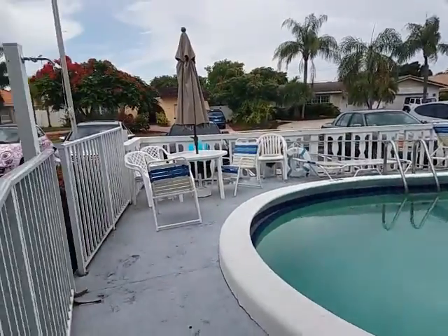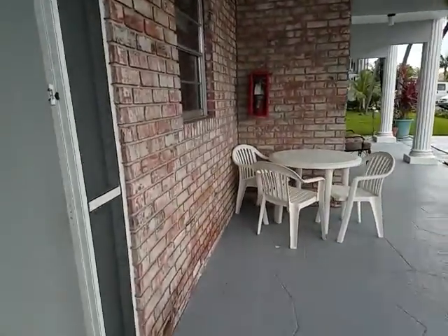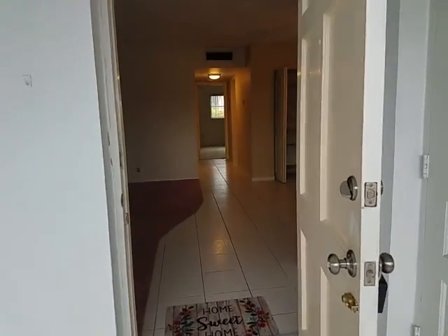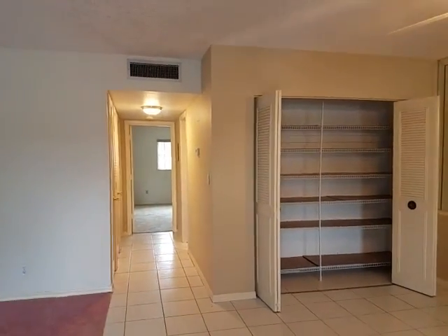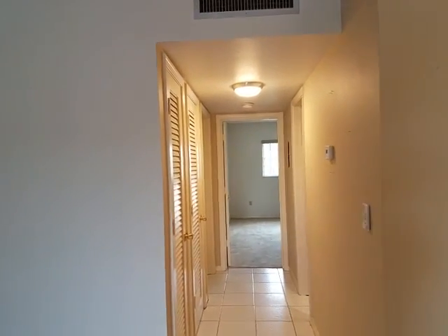Terra West has no rentals and no pets. For more information or showing, please call Melissa at 954-907-8445. Thank you so much. Have a great day. Follow the pink car — bye-bye.